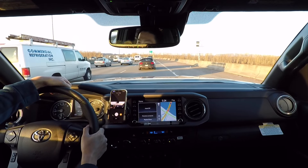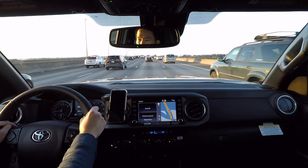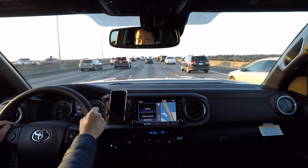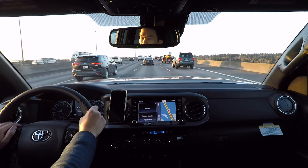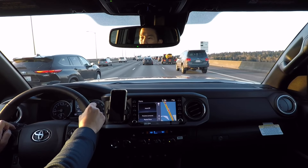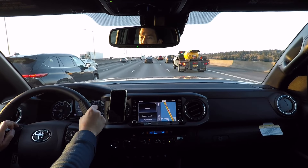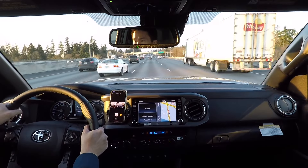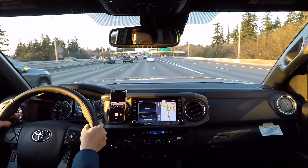It's stop-and-go out here. For the first 1,000 miles I'm just going to take it easy with this truck and not try to do anything crazy like crawling on rocks — just give it a chance to properly break in during this break-in period, because I do intend to keep this vehicle for a long, long time.